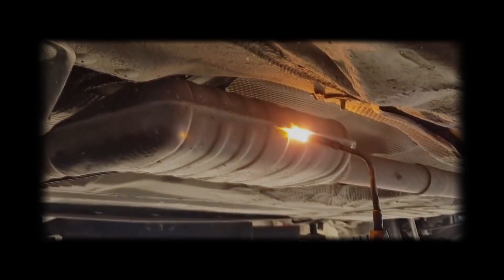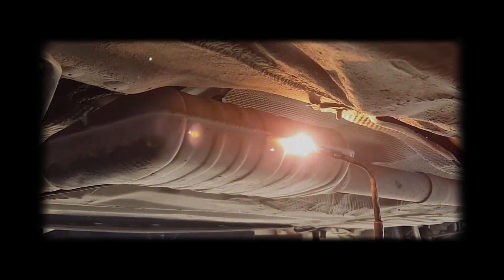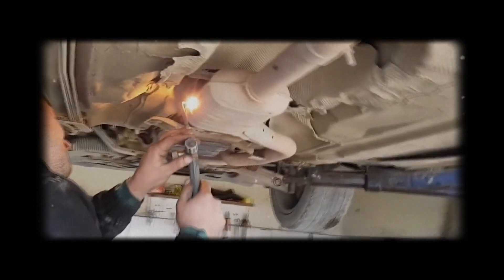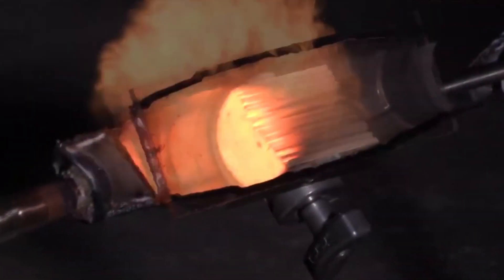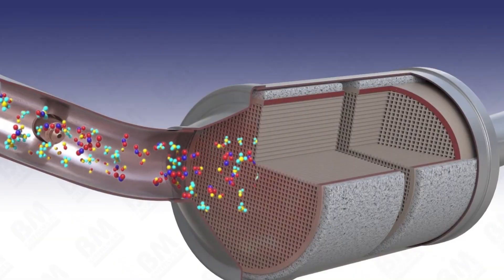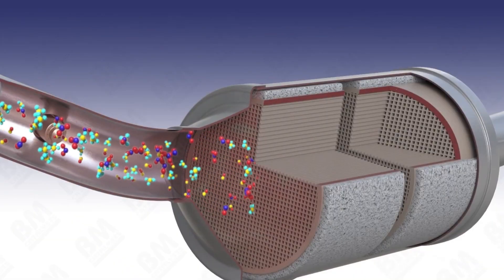Your catalytic converter is part of the exhaust system, and its job is to clean up harmful gases before they leave the tailpipe. It sits downstream from the engine, and there's usually an oxygen sensor before and after it. The upstream sensor measures raw exhaust, and the downstream one checks what's coming out after the cat.